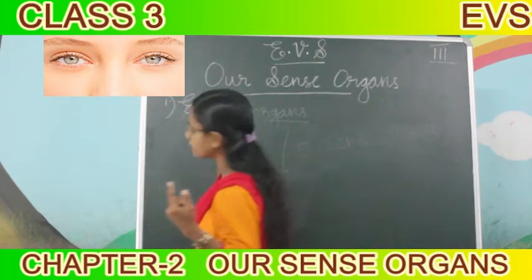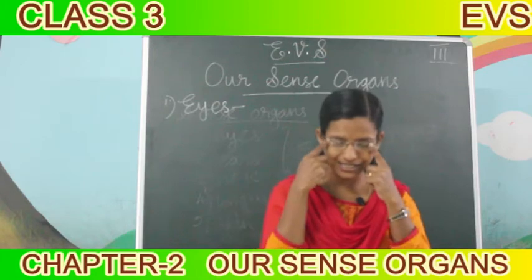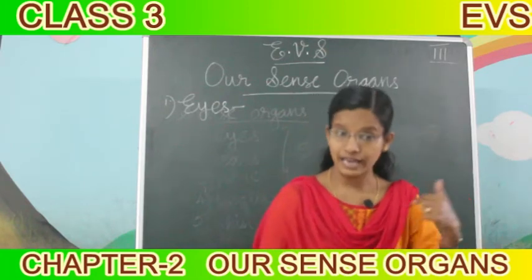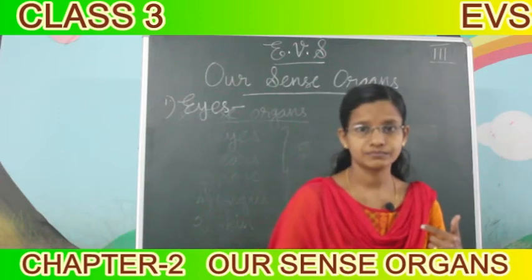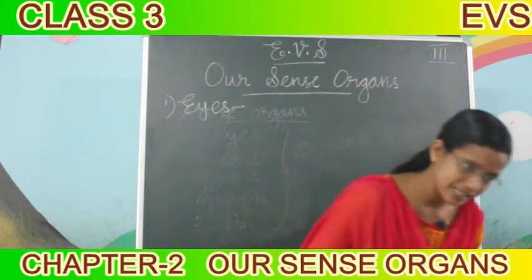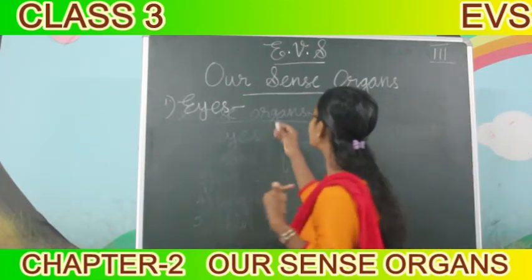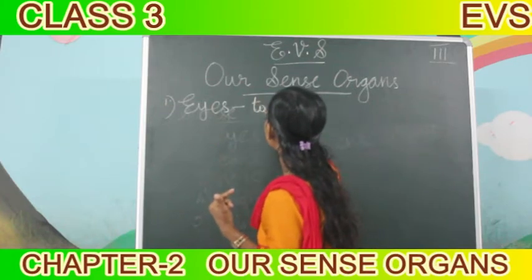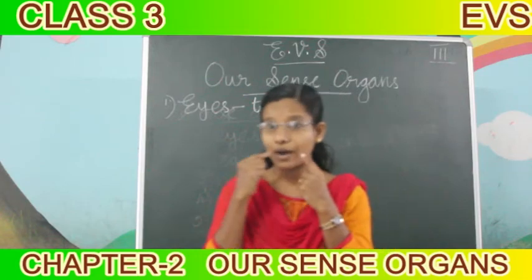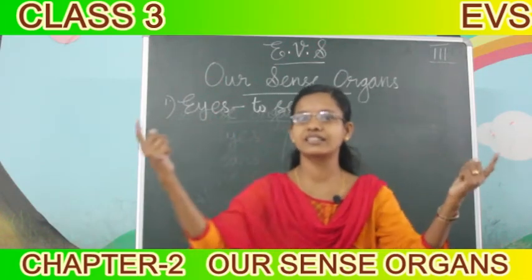How many eyes do we have? We have two eyes. How do our eyes help us? Our eyes help us to see. We have two eyes. Our eyes help us to see things.